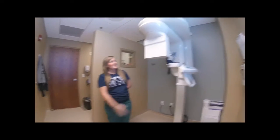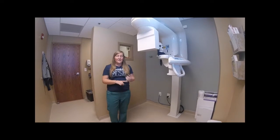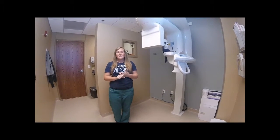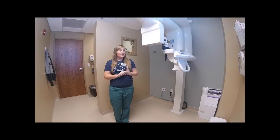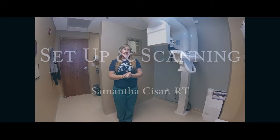Right here is our CT scanner. The benefits of doing it in the office is it's more convenient for you and us. We keep all the imaging in office. It's faster, it's less radiation for you, and it's less expensive for you as well.